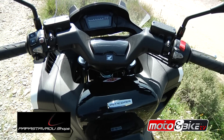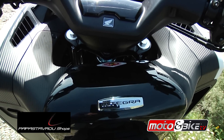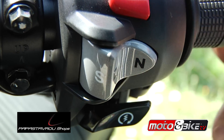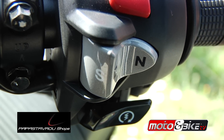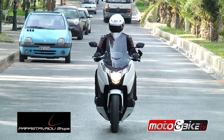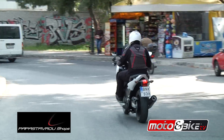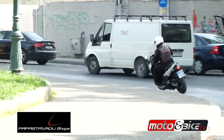Το DCT διαθέτει τρία προγράμματα οδήγησης: το Manual Transmission, που δίνει χειροκίνητο έλεγχο στον αναβάτη, το Automatic, που είναι ιδανικό για μέσα στην πόλη αλλά και σε μεγάλους αυτοκινητοδρόμους, και το Sport, στο οποίο η κεντρική μονάδα διαχείρισης αφήνει τον κινητήρα να ανεβάσει λίγο περισσότερες στροφές πριν αλλάξει ταχύτητα, χαρίζοντας καλύτερες επιδόσεις.